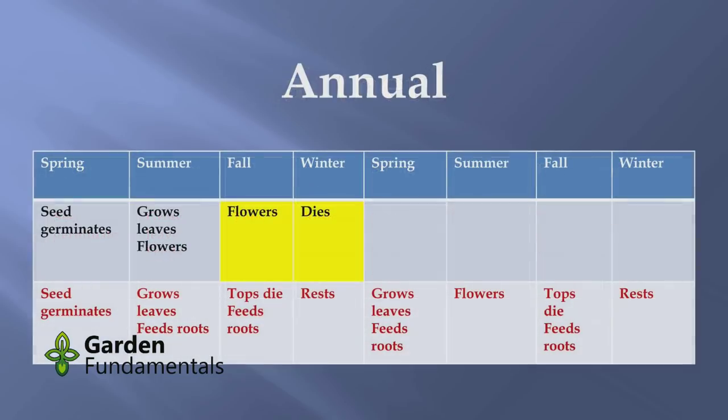Now let's compare that to an annual. An annual starts the same way — it starts with a seed, it grows, it flowers the first year, and then it dies. That plant is programmed to do that. It doesn't actually send much food to the roots because it's not going to be around next year; it only needs roots early on to get going. Flowering is a very energy-intensive process — the most energy-intensive thing a plant can do — and it kind of sucks the life out of the plant, putting everything into flowering to make seeds so it propagates.